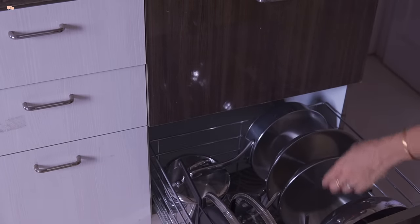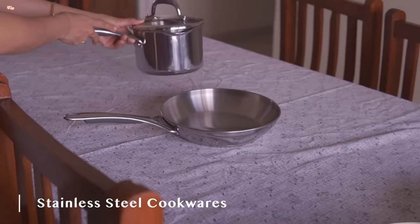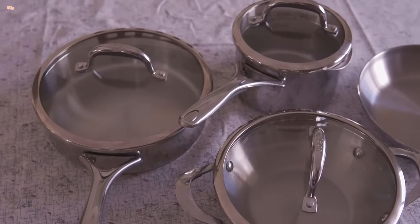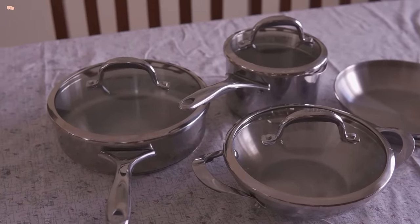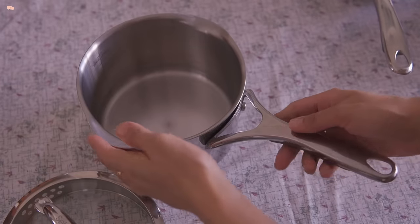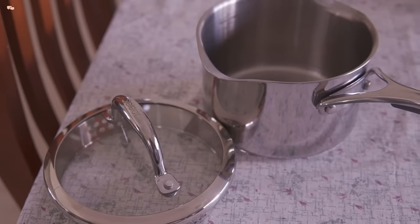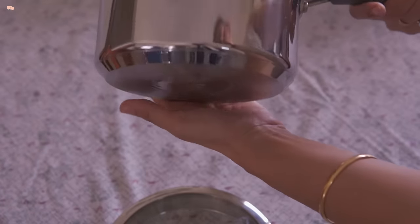Stainless steel cookware has my heart and Meyer offers an excellent range of stainless steel nickel-free cookwares. I have four of these cookwares from their nickel-free range which I'll show one by one. I'll be comparing all the sizes at the end of the video to help you understand which size caters for what quantity. The first cookware in this range is this saucepan. It has a 3 litre capacity and comes with a perforated lid. This is very thoughtful cookware for both cooking and prepping food.